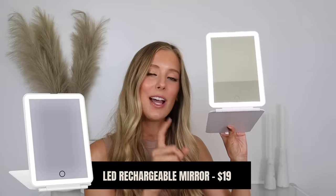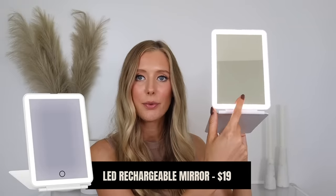Next up is this rechargeable LED mirror I got off Amazon. It has three different light color settings and a foldy flat cover so you can conceal and protect the mirror while traveling, then prop it up on a table while using it. I've been using this nonstop for travel — whenever I go somewhere, I need to have this with me. You know when you're on a group trip and the bathroom mirror space is limited? Never again now that I have this.